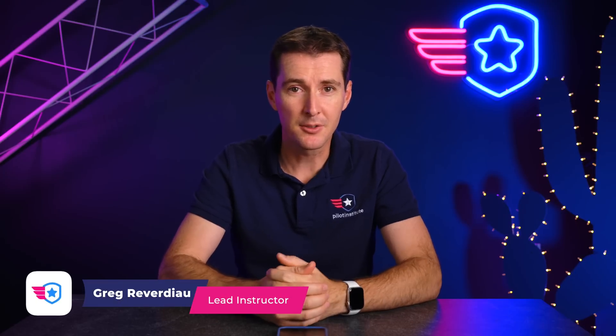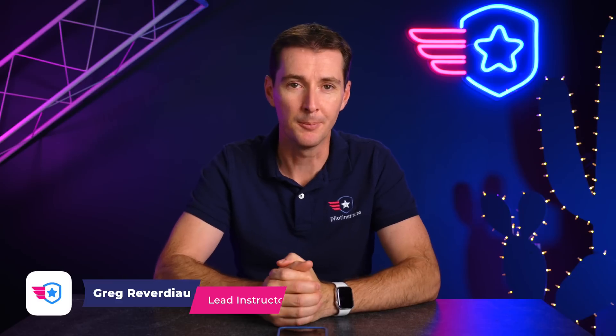Welcome to the weekly UAS News Update. This is the week of October 3rd, 2022. We've got four stories for you this week.